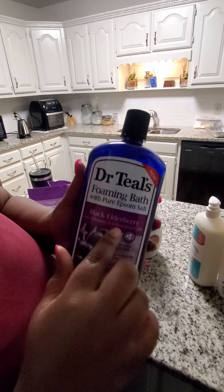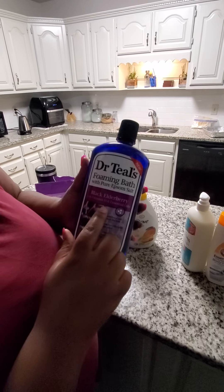Here we have some Dr. Teal's — this is new, never used it before. It's black elderberry with vitamin D and essential oils. It says it helps boost the body, uplifts the mind, long-lasting bubbles, gently cleanses. This should be really good to use because Dr. Teal's is a very good product.